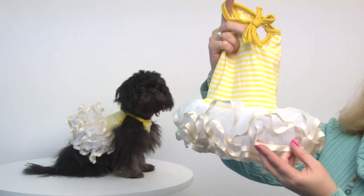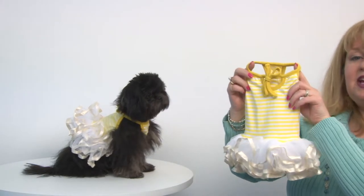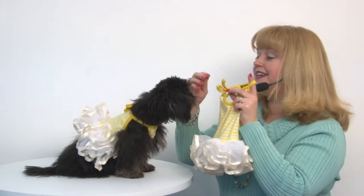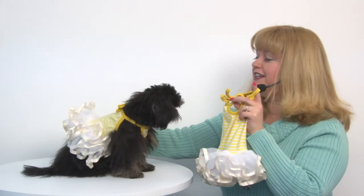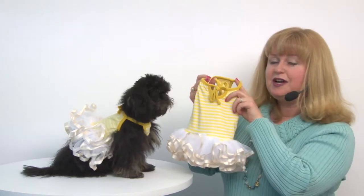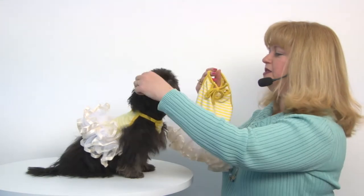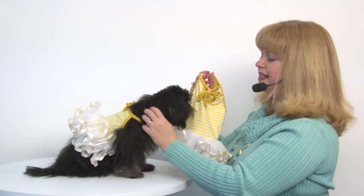an ivory ribbon trim. It looks adorable on all dogs, but I think it looks really great on Rain here with her fluffy coat. This was really easy to put on her because it features a tie at the back so you can easily slip it over your pet's head.